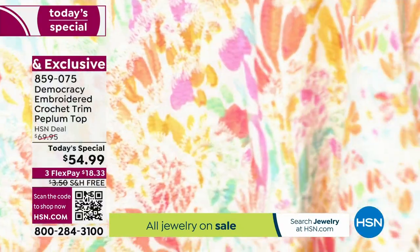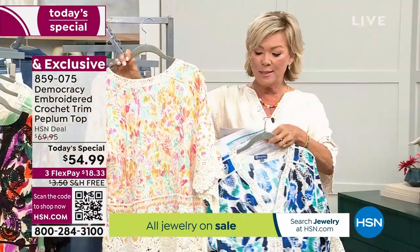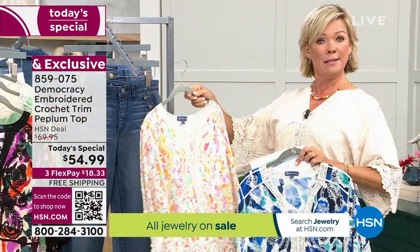Look at front and look at back. Order yours true to size. I'm a size small and I'm wearing this in the small — fits like a glove.